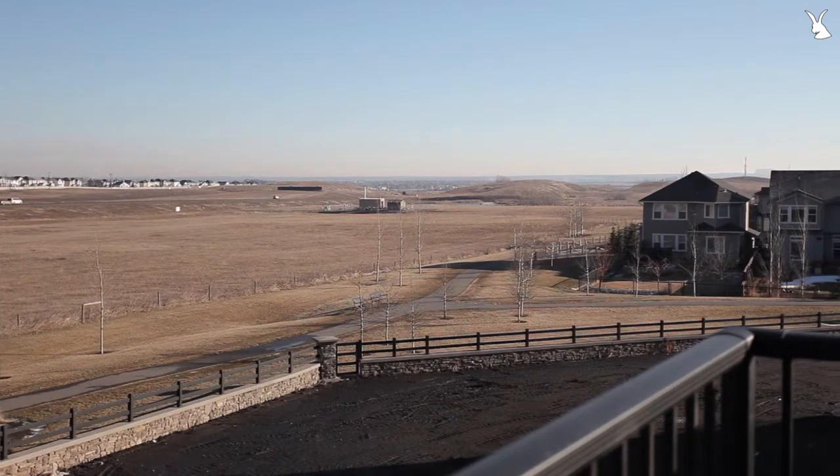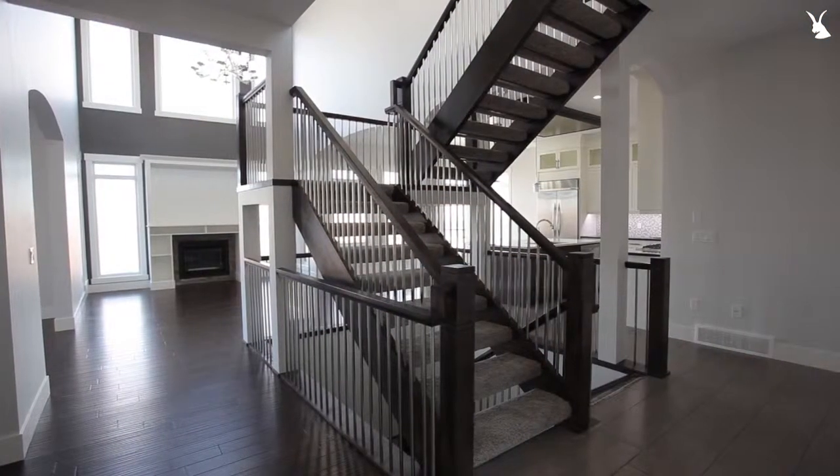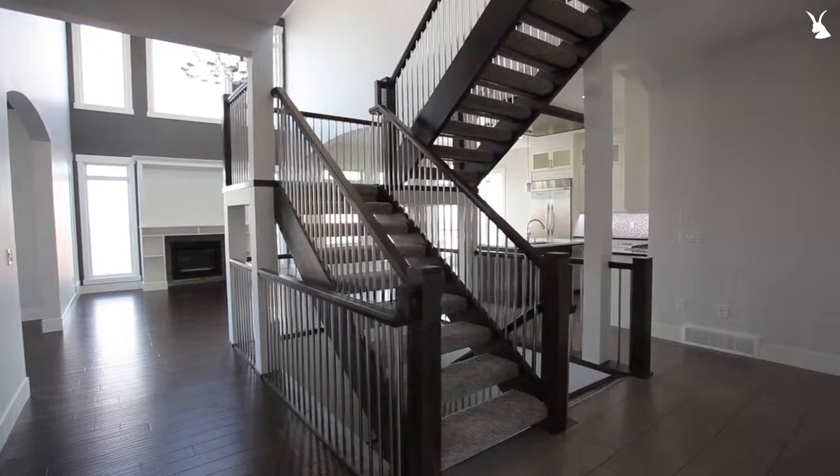It's a unique custom built, brand new house — 4,600 square foot development. I'd love for you to come check this house out. If you don't have an agent, feel free to contact myself. If you do have an agent, book your showing. Love to see you here.